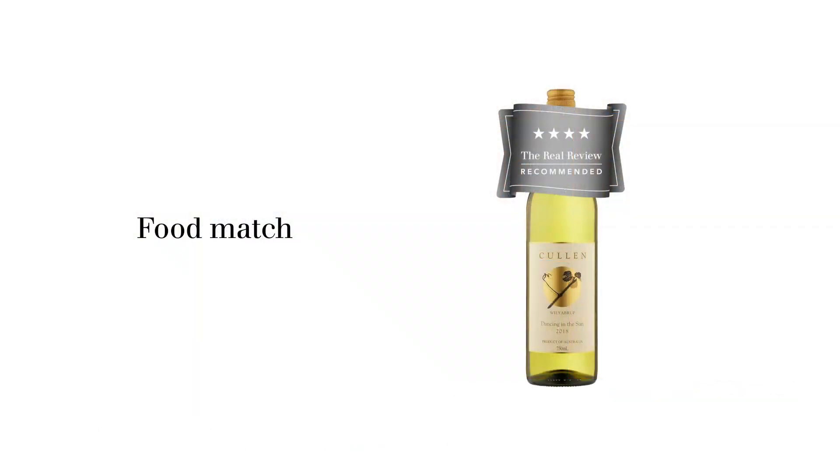So we asked Vanya Cullen, the winemaker, to nominate her favorite food pairing with this. And of course at Cullen's, being everything biodynamic, they also have a biodynamic garden. They have a very good restaurant at their winery, and a lot of the fruits, vegetables, and non-meat ingredients are provided from their own biodynamic garden — herbs especially. She recommends pan-fried scallops with biodynamic garden herbs as her first choice, and crumbed whiting with biodynamic garden salad as her second choice. Biodynamic seems to sneak in everywhere. Good luck and good fortune to them for being such an innovative leadership presence in the Western Australian wine industry. Good health.